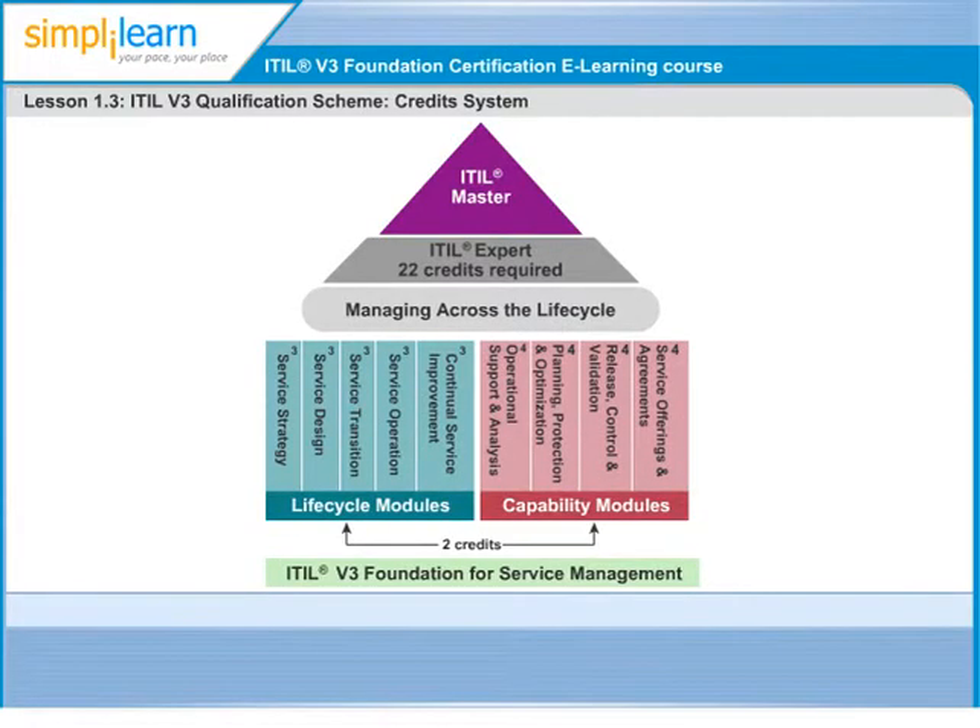We now take a look at the Certification Levels, otherwise known as the Qualification Scheme for ITIL. There are four levels within the ITIL scheme. First is Foundation Level, which focuses on the knowledge or comprehension to provide a good grounding in the key concepts, terminology, and processes of ITIL. The Foundation Exam carries two credits.